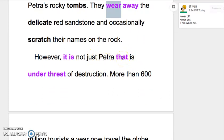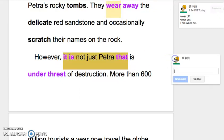However, it is not just Petra that is under threat of destruction. 这边是分裂句，用来强调，it is 什么 that 这样。特别强调 not just Petra，如果不用分裂句可以说 Not just Petra is under threat of destruction，但用分裂句是为了特别强调这个部分。